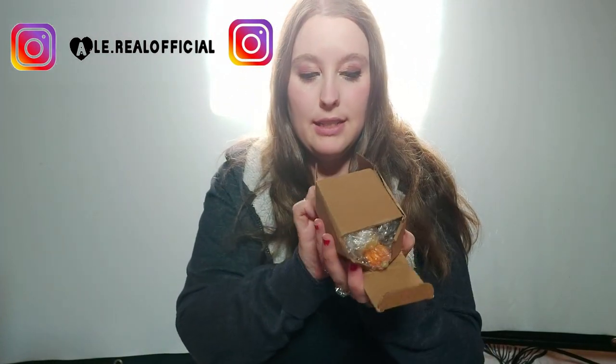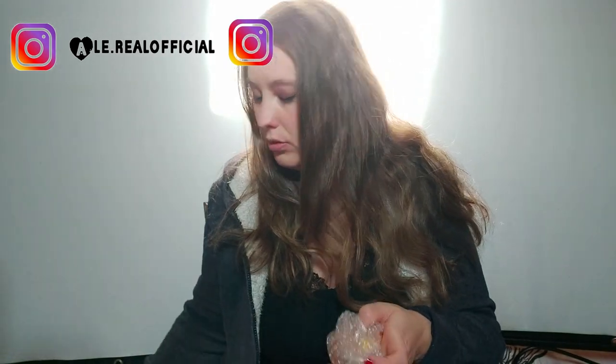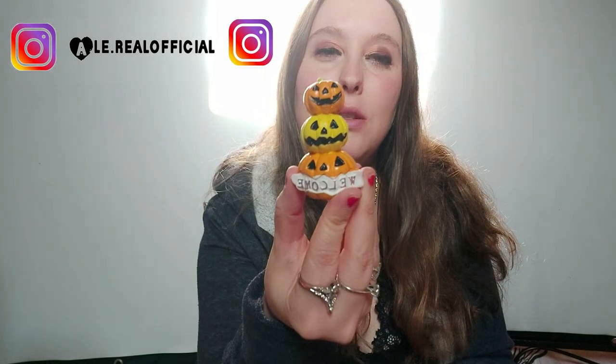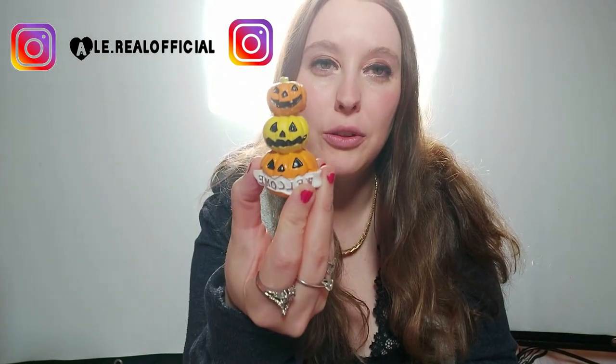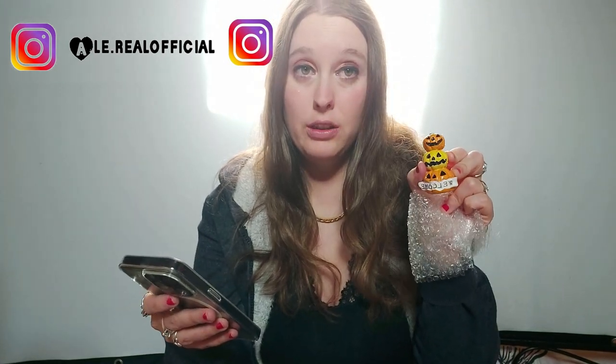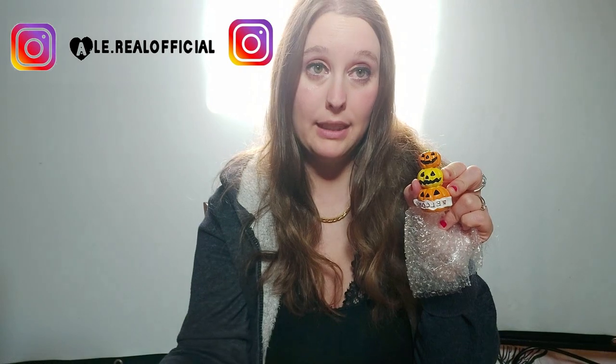Ho preso per Halloween, sempre nella scatolina, questi qua, che carini — con scritto 'Welcome' e le zucche, da mettere come decorazione. Queste qua sono costate 2,87€ invece di 3€. Queste almeno sono carine e belle.